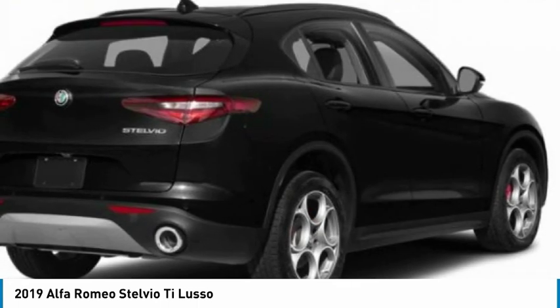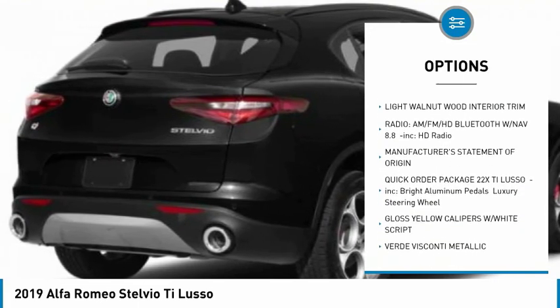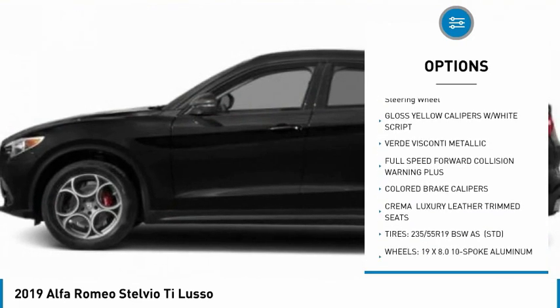Here are some of this vehicle's great options: remote engine start, keyless entry, steering wheel audio controls, power liftgate, all-wheel drive, and anti-lock braking system.